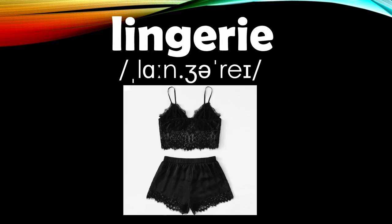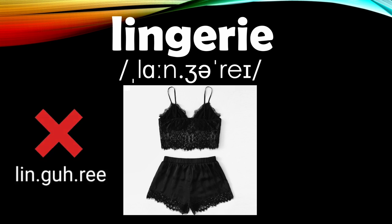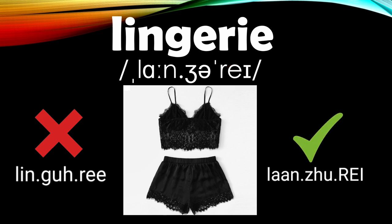Finally, the word 'lingerie,' which means women's underwear. This is incorrectly pronounced as 'lingerie' by many, but there are two ways to pronounce this word. In American English, the stress falls on the third syllable — 'lingerie.' In British English, the stress falls on the first syllable — 'lingerie.' It's not 'rey' this time, but 're.' Lingerie.